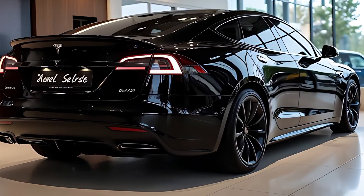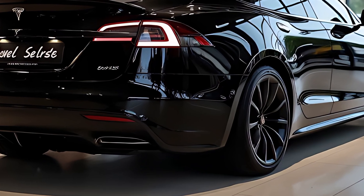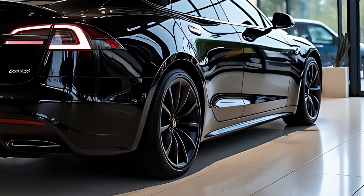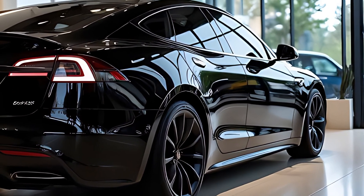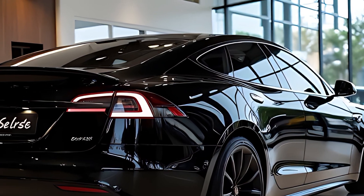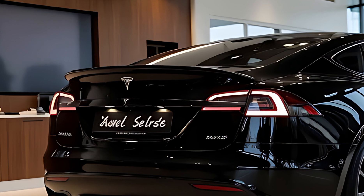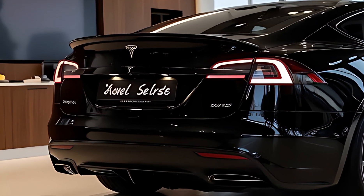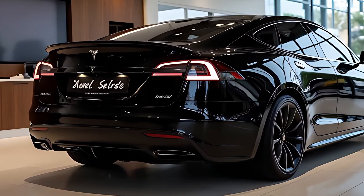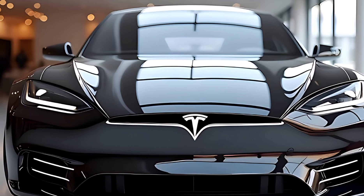Autopilot continues to evolve, and the 2026 Model S now supports full self-driving beta with Level 3 autonomous capabilities in select markets. The vehicle can navigate city streets, perform automated parking, handle freeway merges, and respond intelligently to traffic lights and stop signs. Tesla Vision replaces radar completely, relying on a sophisticated neural net and real-time camera data to make accurate driving decisions. While full autonomy is still under regulatory review globally, the current system represents one of the most advanced driver assist packages available.